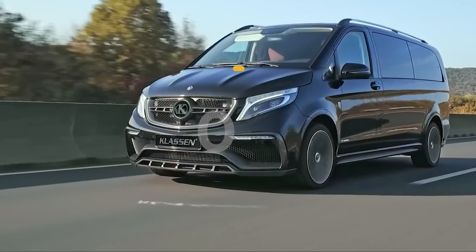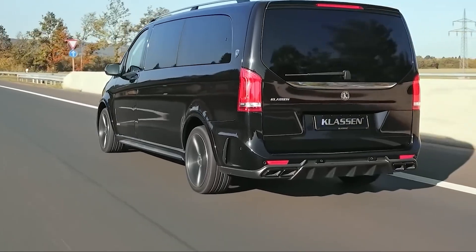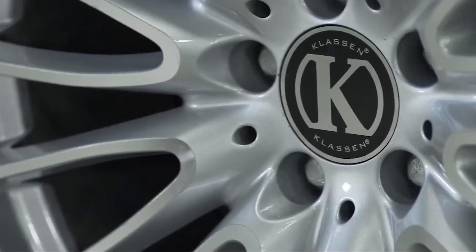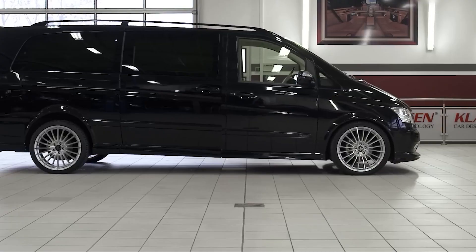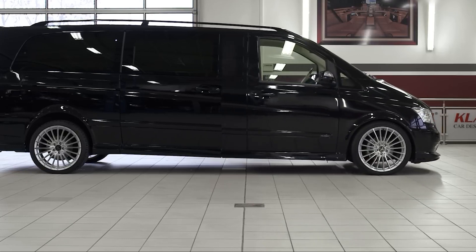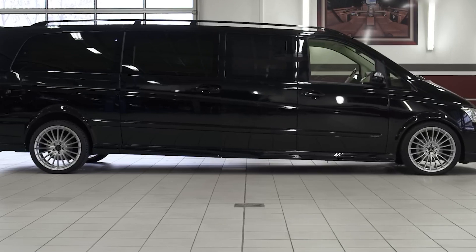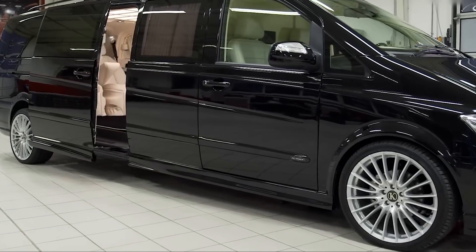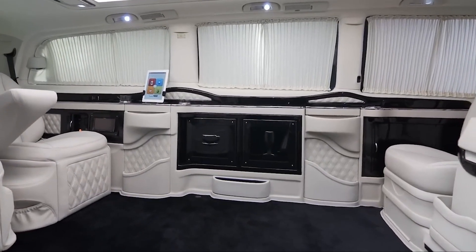Number 8: Klassen Mercedes S-Class Limousine. If you haven't heard of Klassen before, you might be missing out on something extraordinary. Klassen is a well-known German company that customizes luxury cars, famous for turning super-luxury vehicles into top-notch stretch limousines designed specifically for high-end customers. Klassen's expertise includes making all the doors and curtains work automatically. You can control everything from adjusting the lighting to operating side panels using a user-friendly iPad, or even voice commands.